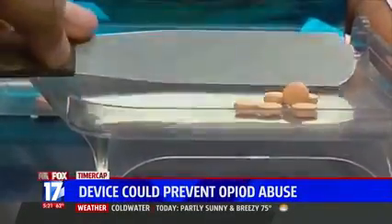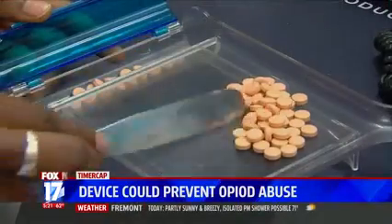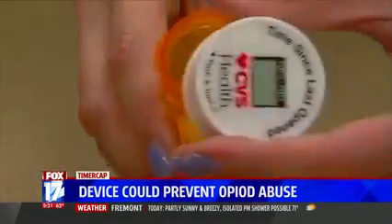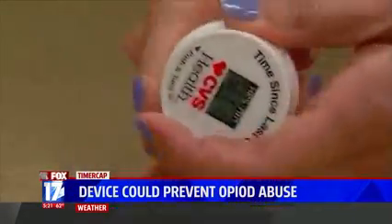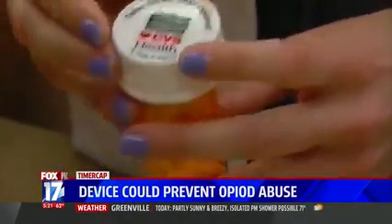A new device could help curb the opioid abuse epidemic sweeping the country. The new device, called a Timer Cap Latch, is basically high-tech pill packaging. It tracks every time a pill bottle is opened down to the second. It can help patients stay on top of their medication schedule and can let them know if someone else has accessed their pills.